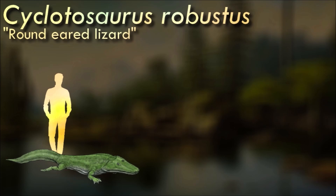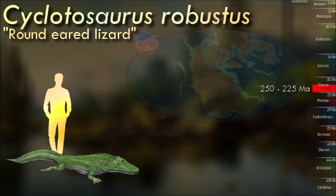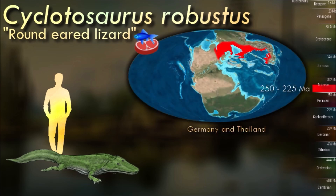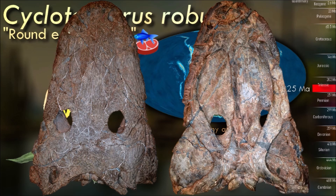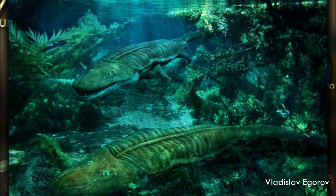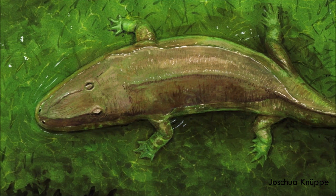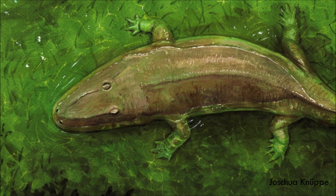By the end of the Triassic, the temnospondyl amphibians had already been greatly reduced in number compared to what they were in the earlier Permian and Carboniferous. They were not all gone however, and some like Cyclotosaurus were without doubt flourishing. So far fossils have been found all the way from Greenland across much of Europe. The largest individuals grew to over 4 meters long, meaning that large specimens were even capable of taking down early dinosaurs.